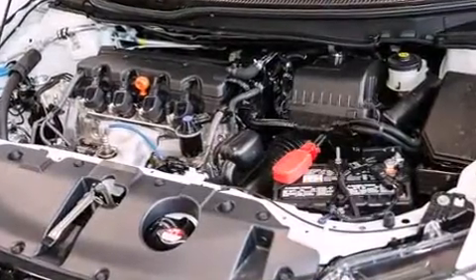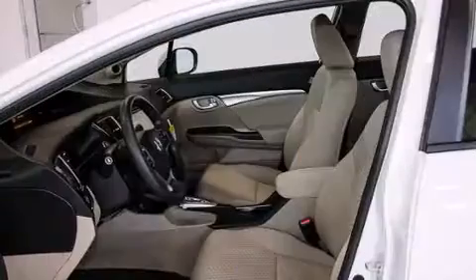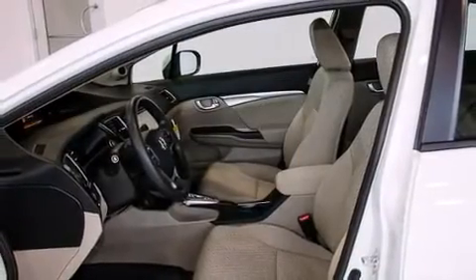Enjoy your favorite music via the stereo system, which includes a CD player with MP3 capability and six well-positioned speakers.